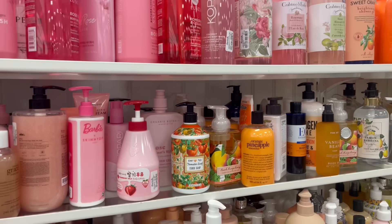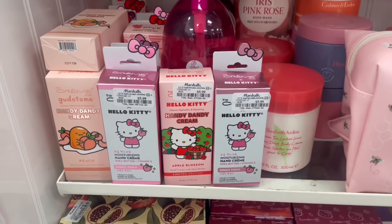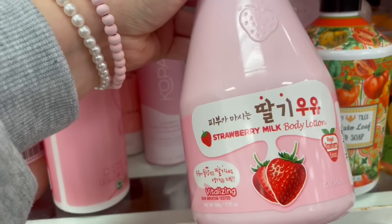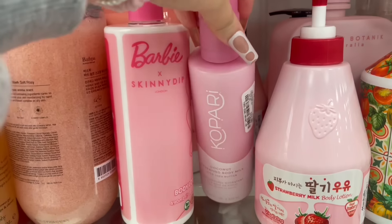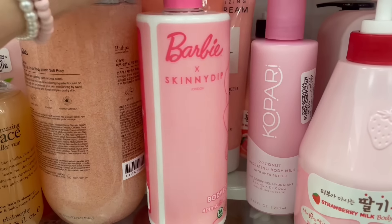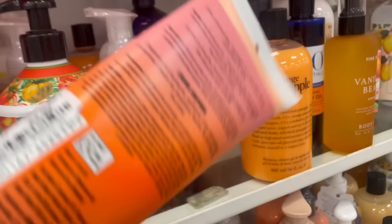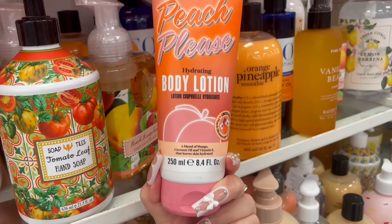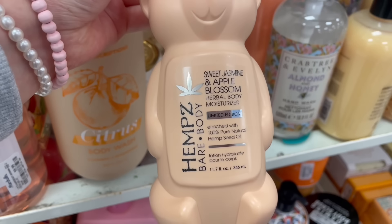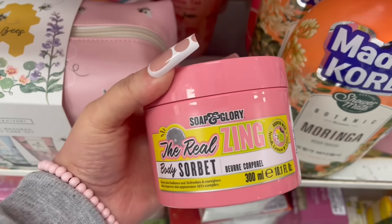First stop is Marshall's — we're going to take a look at body washes, body lotions, and all that. First I noticed they had a lot of hand creams. This one caught my eye because it says coconut, and y'all know me with coconut — love the scent. I did see the Soap & Glory Peach Please body lotion for $3.99 — really cheap. They also have a hemp body lotion, and they had a lot of Soap & Glory products.